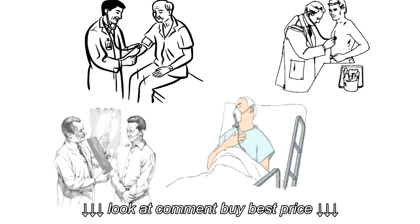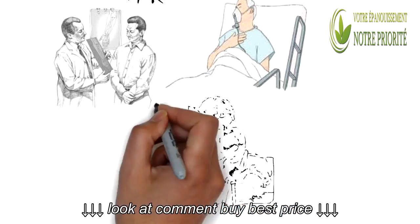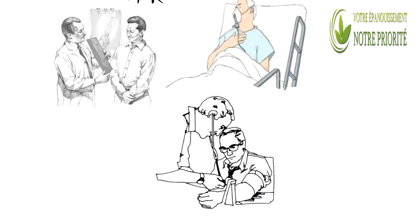It is also used for Helicobacter pylori (H. pylori) infection, stomach ulcers, irritable bowel syndrome (IBS), and gallbladder disorders.